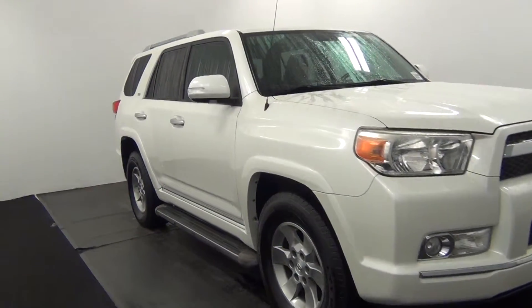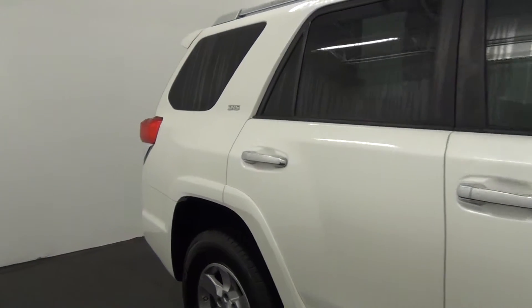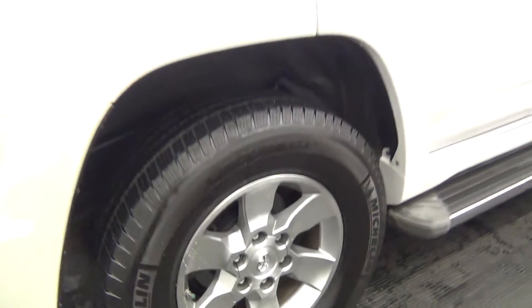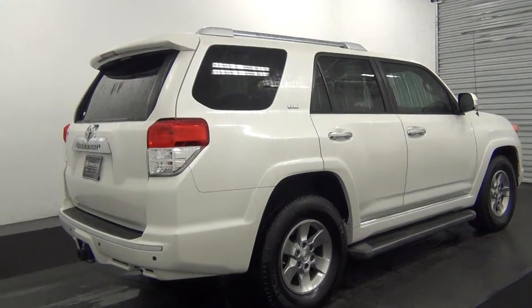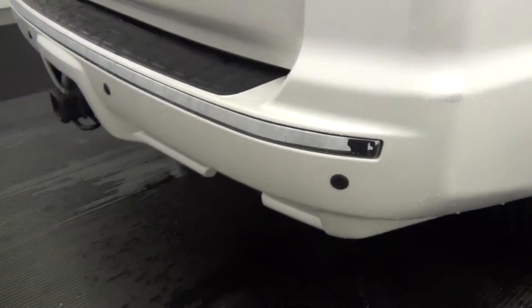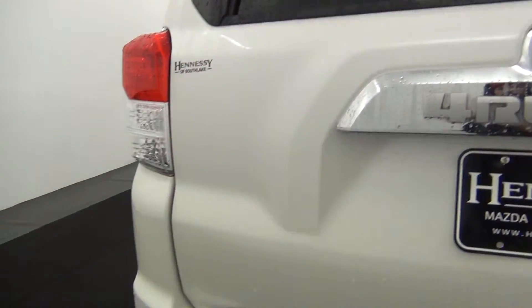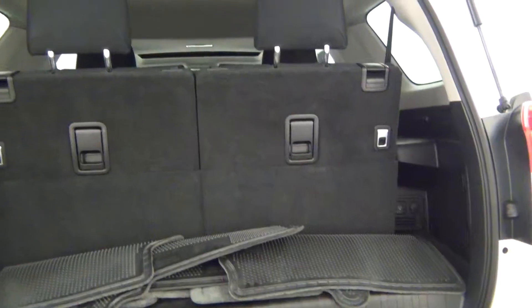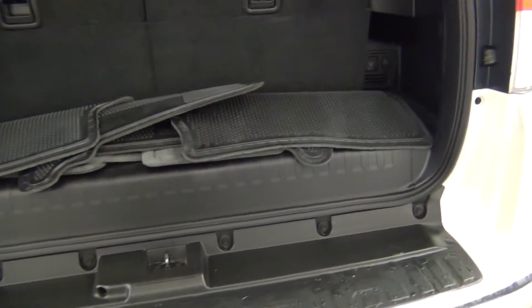Front of the vehicle looks good. Passenger side looks good. There's a scuff mark here, and they have parking assistance along the back bumper. The back of the vehicle looks good. Here's a view inside the back — inside the back looks clean.